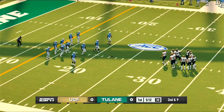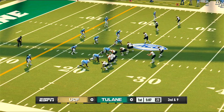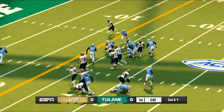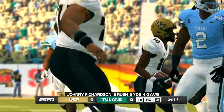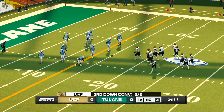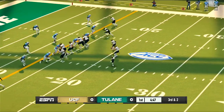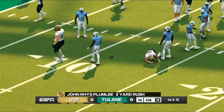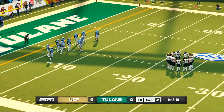This is the eighth play of the drive. He's tackled after positive yardage. It's third down, and they're about two yards shy of the stakes. And that's their third first down of the drive. The defense needs to figure out a way to stop them, or else they're going to have no problem putting points on the board. This is the tenth play of this drive.